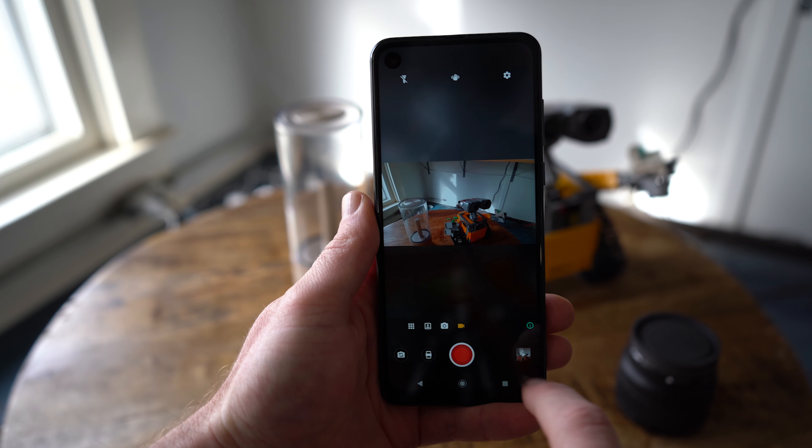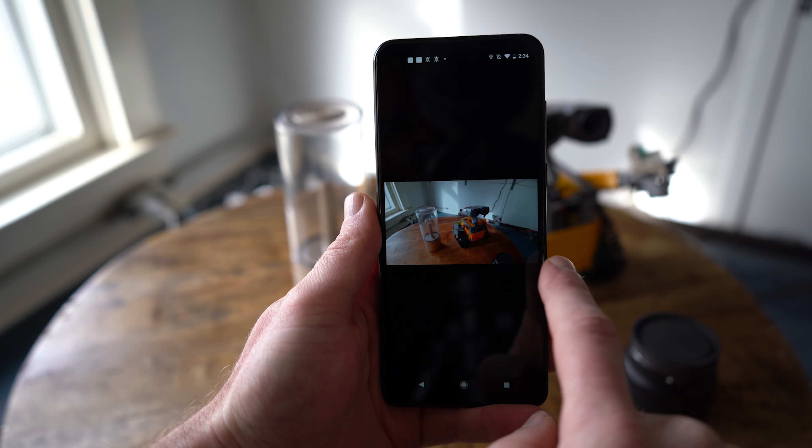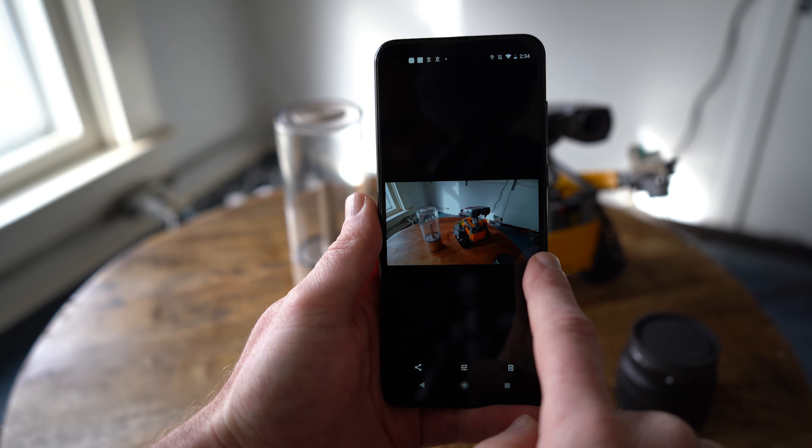Flagship smartphones have always gotten the most attention thanks to their cutting-edge specs and new features, but the mid-range segment has actually gotten a lot more interesting as of late. Newer devices like the Motorola One Action take a different approach, delivering great value with a unique twist.